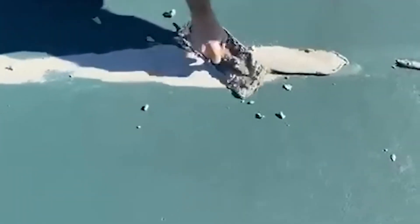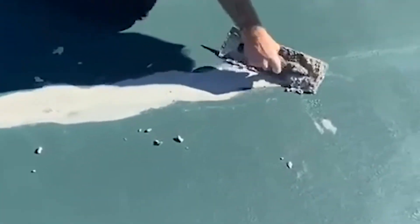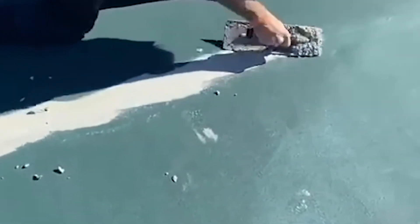Here at Soft Surfaces, we're a specialist tennis court repair company in Birmingham that have been operating since 1995. So you can rest assured knowing that we've worked on thousands of tennis court surfaces across the UK.